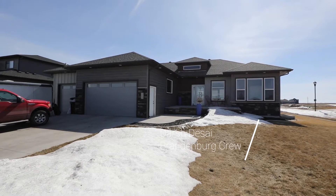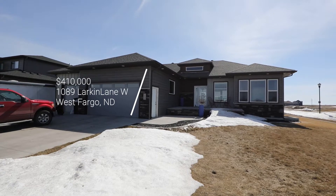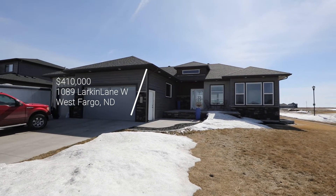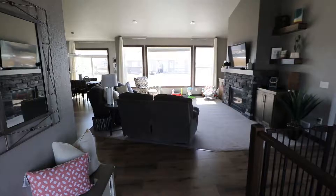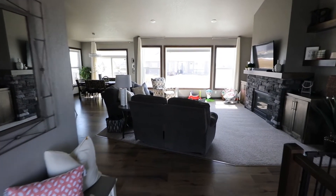Hey, welcome back everyone. Here we are with another home tour. Today we are at 1089 Larkin Lane in West Fargo, so let's take a peek inside.